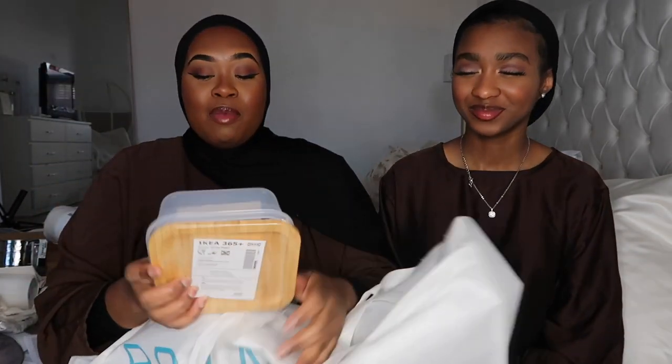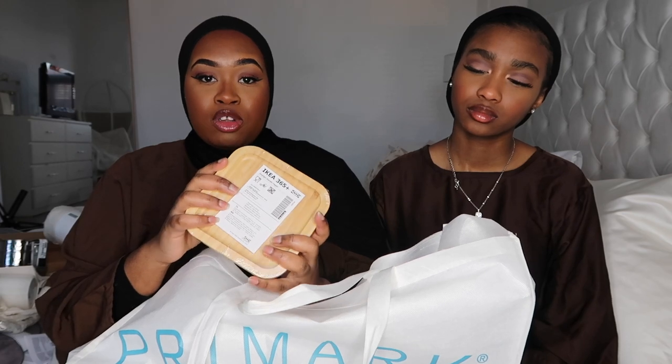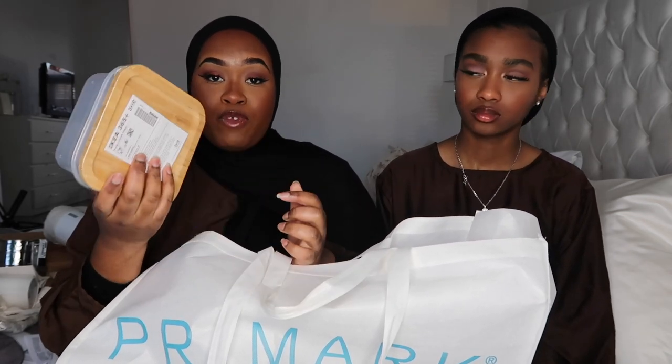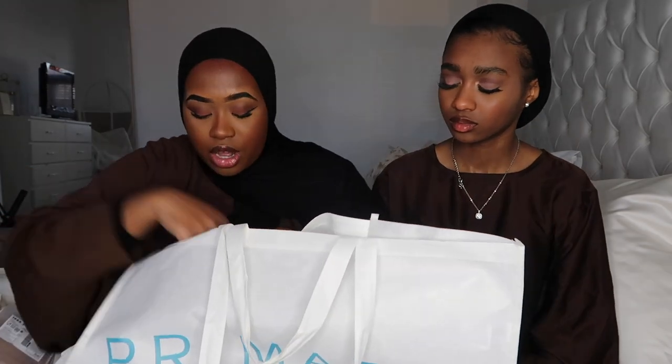Next I got these from IKEA — they're in a Primark bag but they are from IKEA. During Ramadan, since we can't eat throughout the day, I got these mainly for fruit. I saw on TikTok that airtight containers stop fruit from spoiling, so I bought four of these just for fruit.